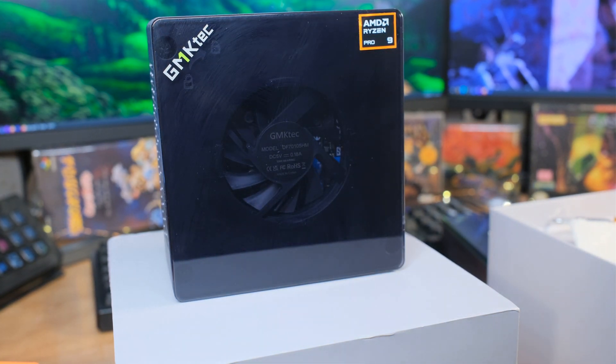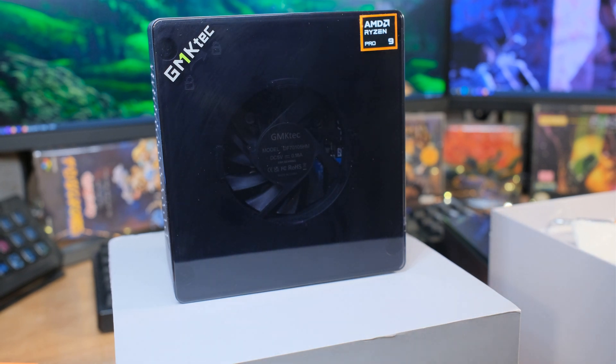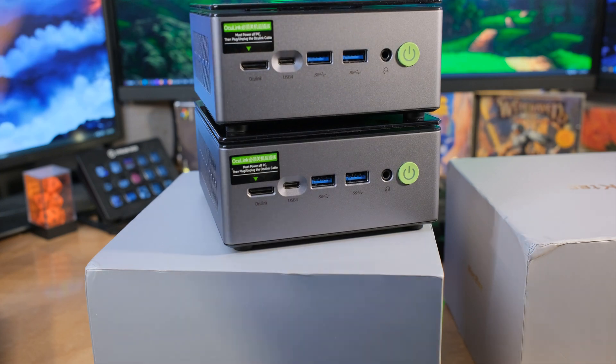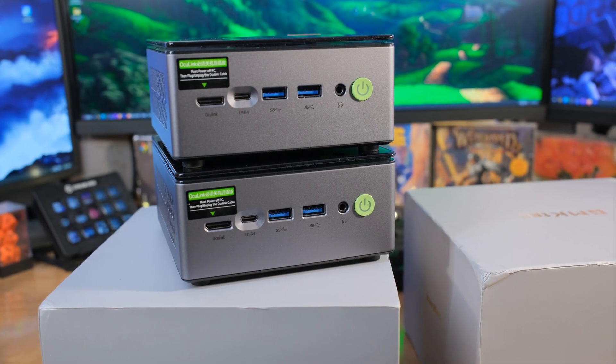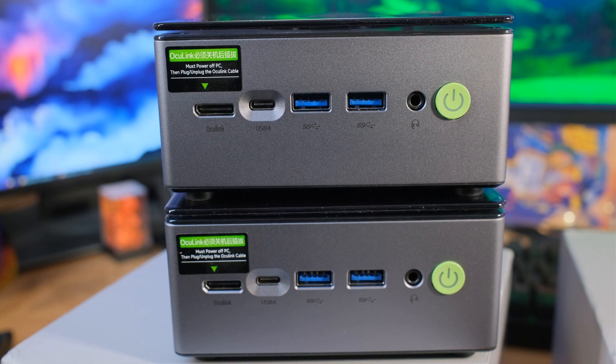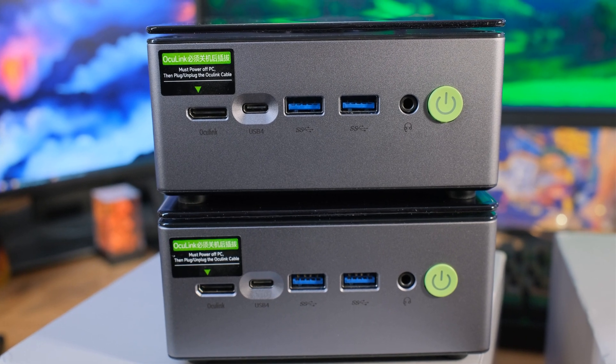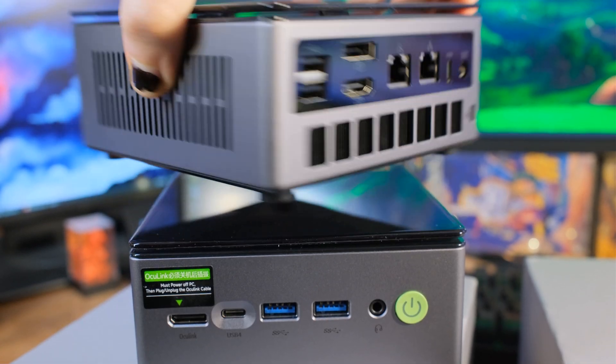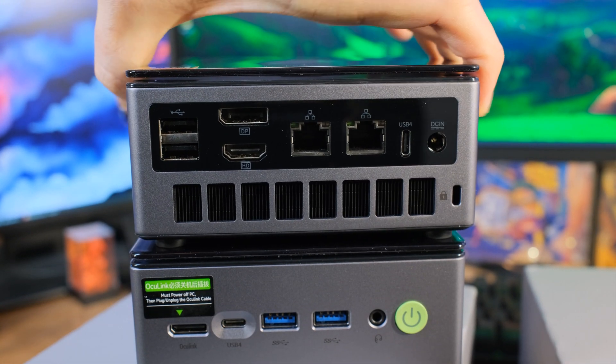The Ryzen 7 Pro is the 6850H. One of the things that's really awesome about both of these units is they have Oculink — a pure PCI Express connection. It's not Thunderbolt, it's not USB 4. It's one step beyond even Thunderbolt because it literally lets you plug straight into the bus, just like putting a card into a PCIe slot with no interface in between. Oculink is really cool, and they both have it right on the front. It'll give you raw speed if you want to plug in a graphics card dock.